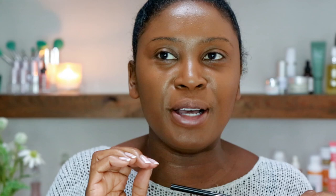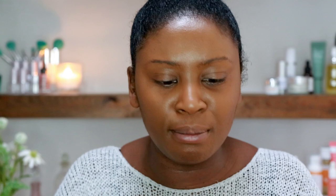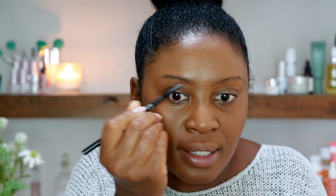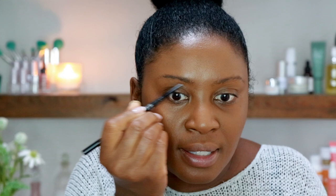I never know whether to do brows first or eyeshadow first, but I'll do brows first. I'm going to use KVD Vegan Beauty — used to be Kat Von D but she sold the company, so now it's KVD Vegan Beauty, and it is 100% vegan. I've only recently started using their products and I find them amazing. I like a glam look and their products are super glam. This is called Walnut — a lovely eye pencil with a spoolie on the back. It's a gorgeous dark blacky-brown color.